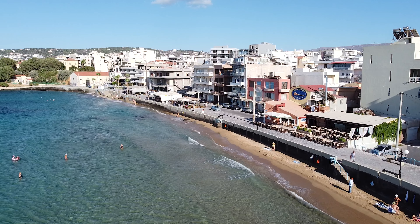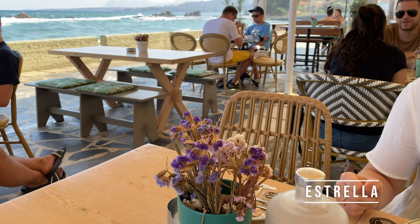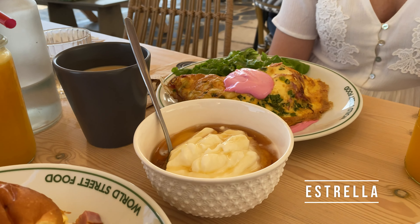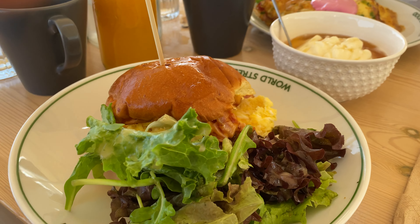If you are staying in Hania we also recommend the Estrella Cafe, which offers a great selection of breakfast options in quite unusual and creative compositions, such as omelettes with truffle cream, beetroot hummus, or a delicious sun-dried tomato paste.